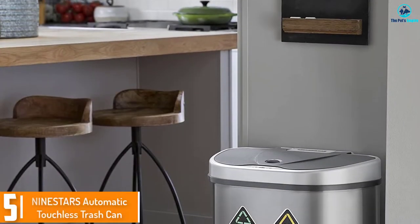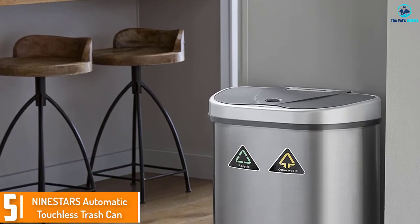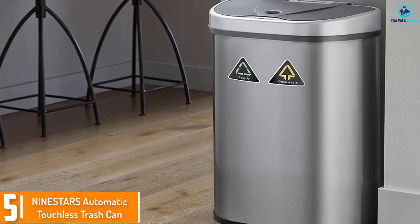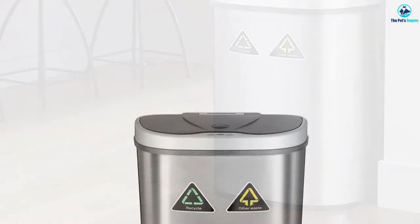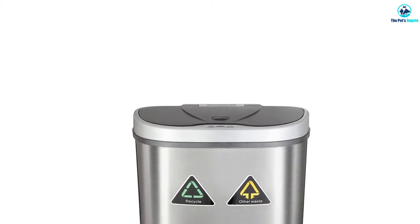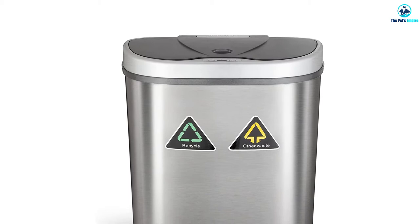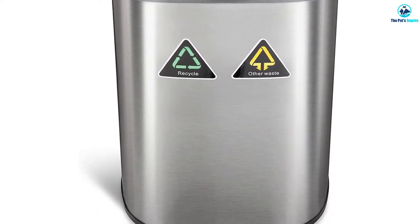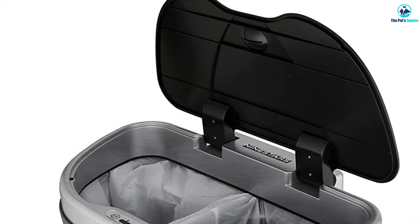Starting at number 5, we have the 9STARS Automatic Touchless Trash Can. Your home may be packed with technology and smart devices, but are you still manually opening and closing your bin? The easiest way to keep your nosy dog out of the trash without training is to invest in an automatic, smart bin. We loved the brushed stainless steel finish that looks great, repels smears and fingerprints, and is built to last. You should get years of faithful service from this bin.